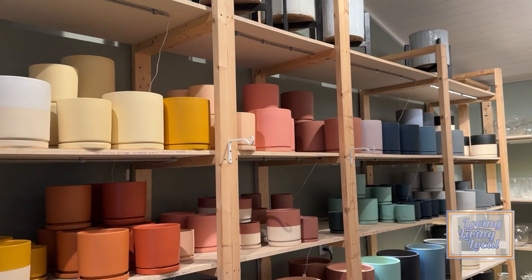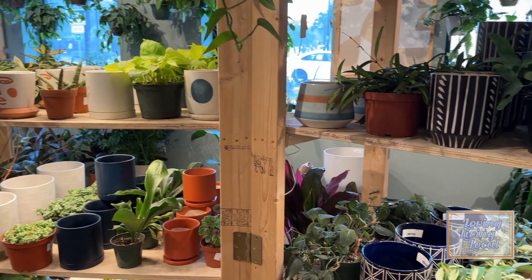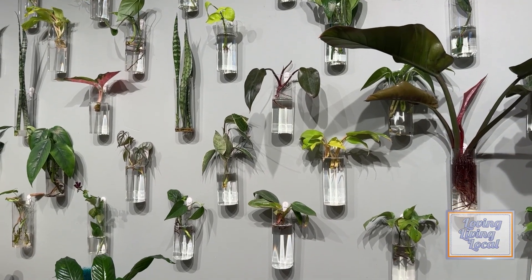We will help you pick out your container. We will talk you through the plants — what plants work best for you, what works best for your lifestyle. We talk about care and placement in your home to help you choose the perfect plant for the perfect spot. And then we talk you through your build, how to put it all together, and we send you home with aftercare instructions.